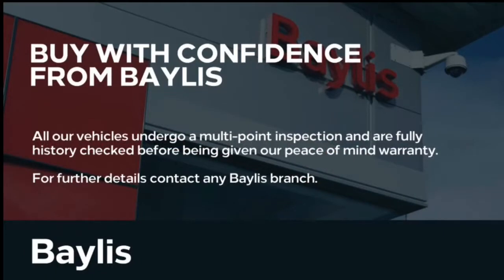Bayless service plans are available, as well as a range of finance and extended warranty options. There are also ISOFIX brackets in the back, which add to the safety for baby and child seats. If you have any further questions, please give us a call on 01453 765 522.